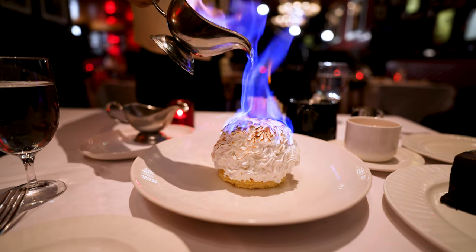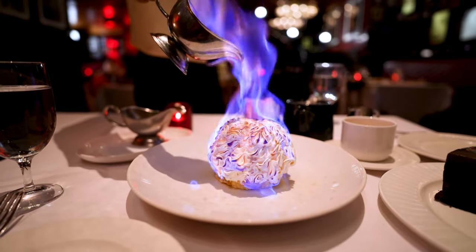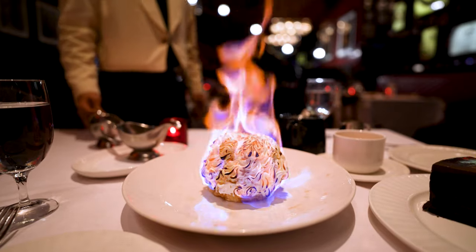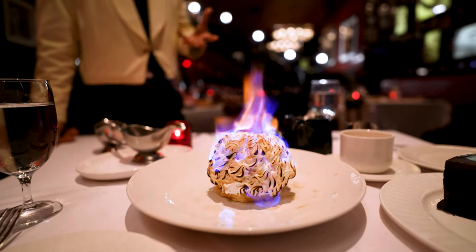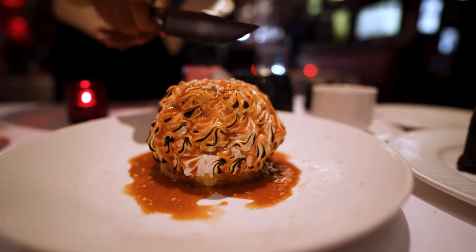Wow, oh my goodness. That's insane — the whole thing is in flames. That's crazy. There are two types of ice cream inside, a hazelnut and some banana, and the base is just a vanilla cake at the bottom. It smells so good; I can smell the meringue burning.